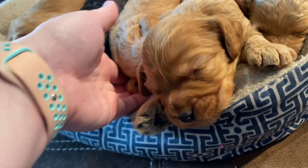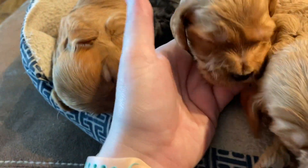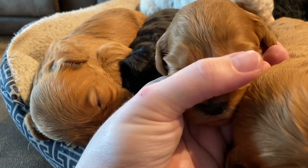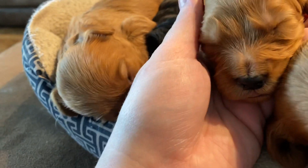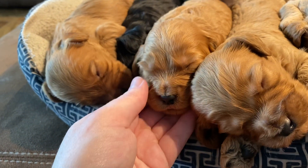And then next to him is Bruce. Let's see if we can get him out from hiding. Looks pretty similar to his brother there. They do have eyes open — they're just sleepy puppies, so they're not going to give us any eyes right now.